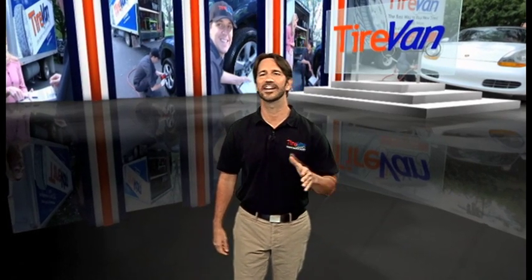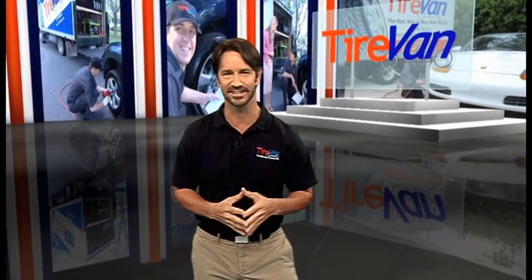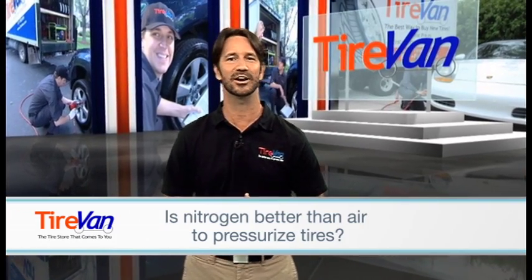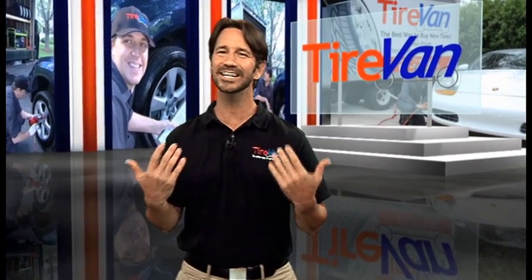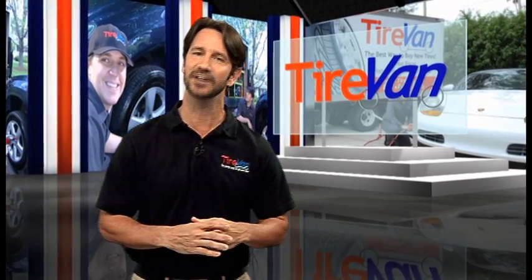Car owners love the latest technologies and are usually quick to jump on the bandwagon when something new and cool is introduced. One of the more common questions we receive at TireVan is this: is nitrogen better than regular air to pressurize tires? Before we give you our answer, let's learn a little more about what we're talking about and discuss some of the supposed benefits of pressurizing with nitrogen.